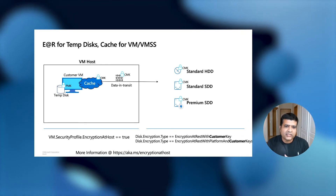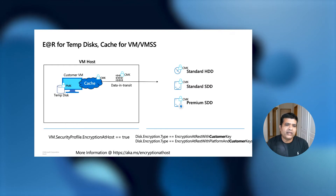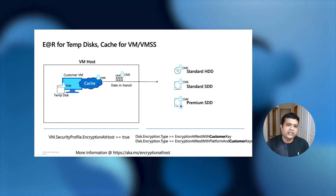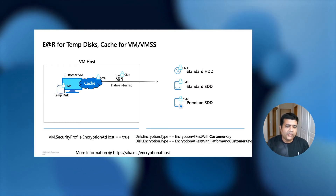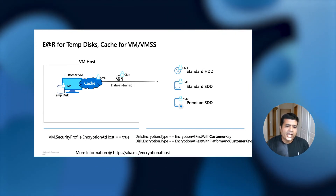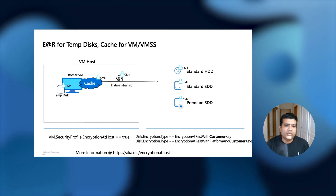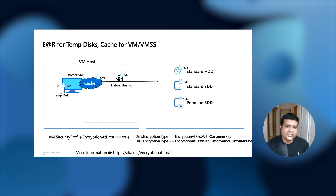The cache and data in transit inherits the key from the parent OS and data disk. But the temp disk is always encrypted with a platform-managed key. In this case, since the parent disk is encrypted with a customer-managed key, the cache and data in transit will also be encrypted with customer-managed keys. You can follow the provided link to learn more about this feature.